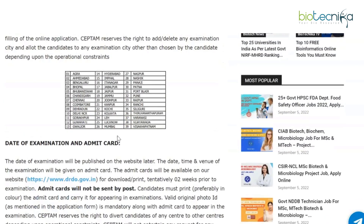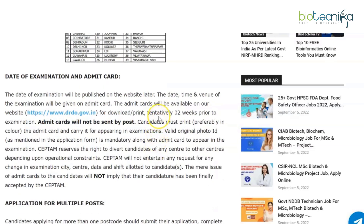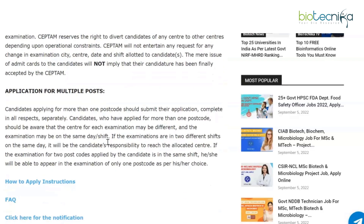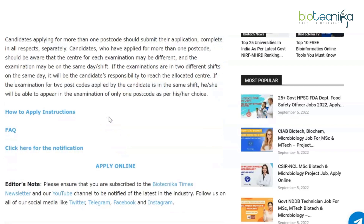There is also a list of examination cities available. Regarding the date of examination and admit cards — admit cards will not be sent by post; you will have to check them on their website, where they will be available tentatively two weeks prior to the examination. Importantly, candidates applying for more than one postcode must submit separate applications, and be aware that the center and date or shift for each examination may be different.